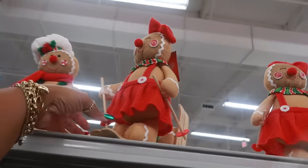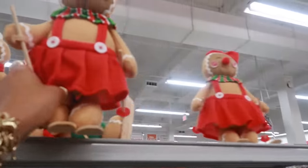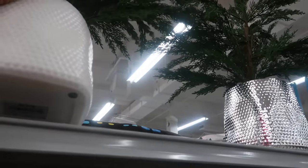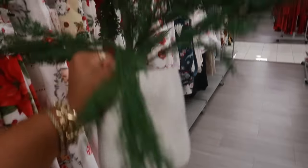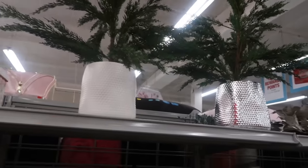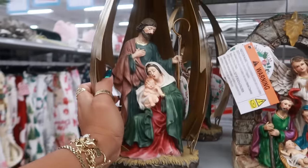These little gingerbread people skiing are $8. These trees in a pot are nice — only $20, and they have a silver pot too. I was looking for a little tree like that but I think it might be too big for the area I have in mind.